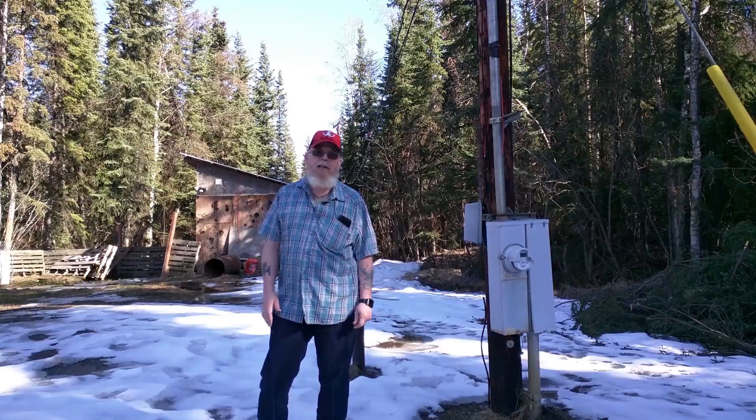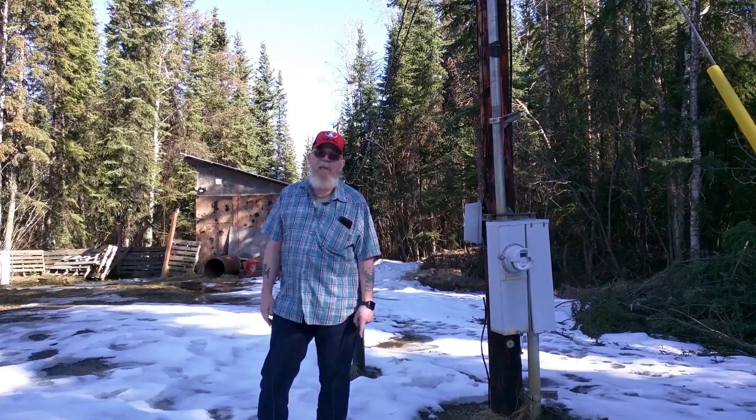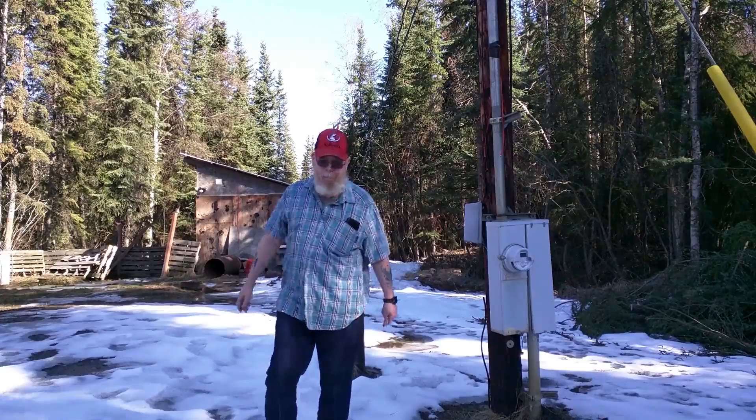Stick around and see what we've got in store — and I can taste that maple syrup. See you later.